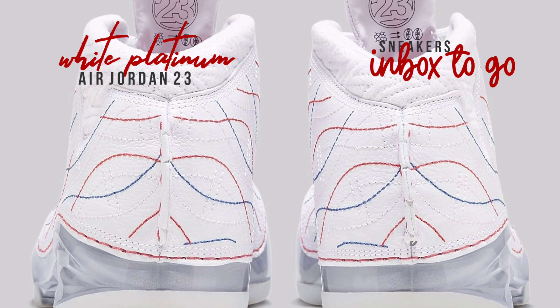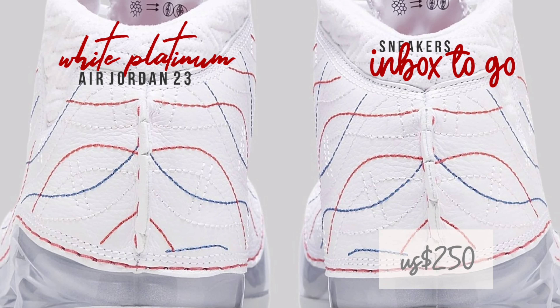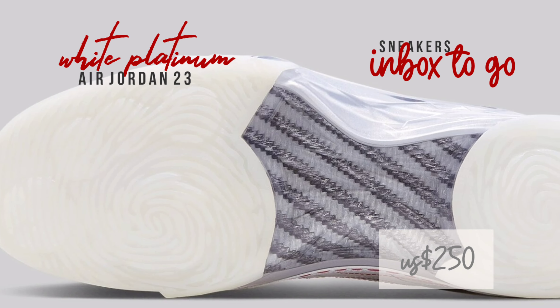Rather than externally visible rabbit imagery, a fresh collection of expressive logos and symbols appear on the insole and beneath the tongue of the shoes.